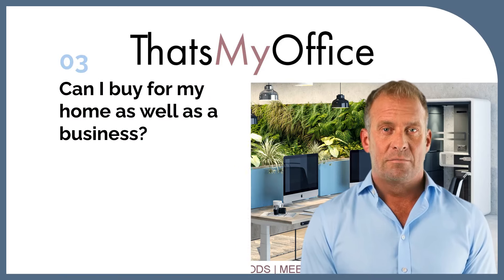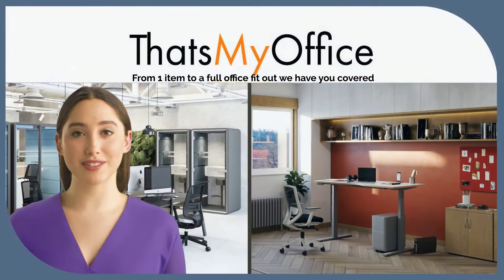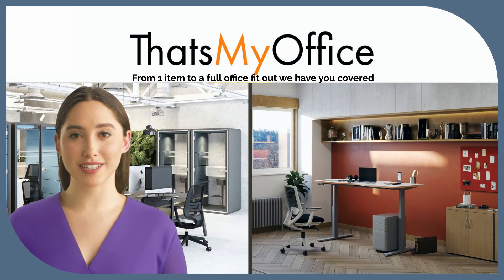Can I buy for my home as well as a business? You can buy one desk, one chair or any single item right up to a full office fit-out and relocation with our project team. We even have a recycle service for old furniture too.